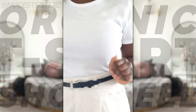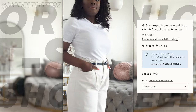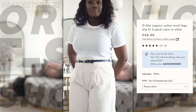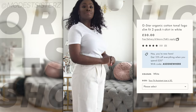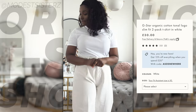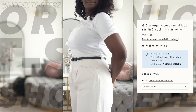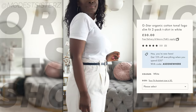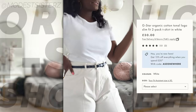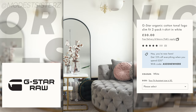Moving on to t-shirt number two. This is described as soft jersey made with organic cotton, grown with less water and no pesticides. Basically all of them say this - main fabric is 100% organic cotton. This t-shirt is by G-Style, part of our responsible edit on ASOS.